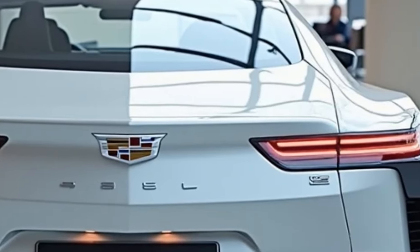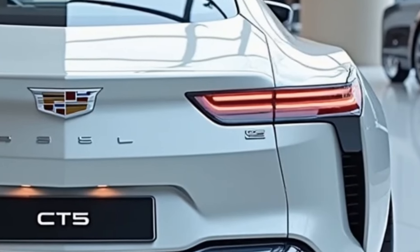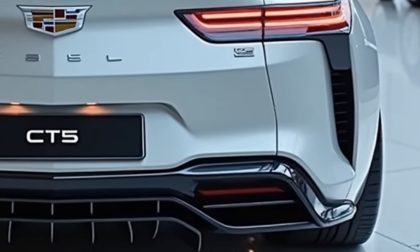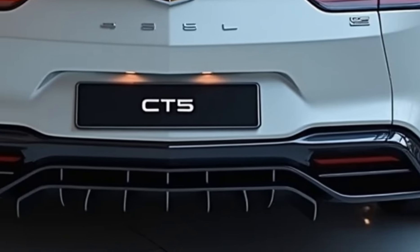Exterior color options for the CT5 include classic Cadillac hues such as Crystal White Tricoat, Stellar Black Metallic, and a new addition, Infrared Tintcoat, which adds a vivid, bold touch to the vehicle's appearance.